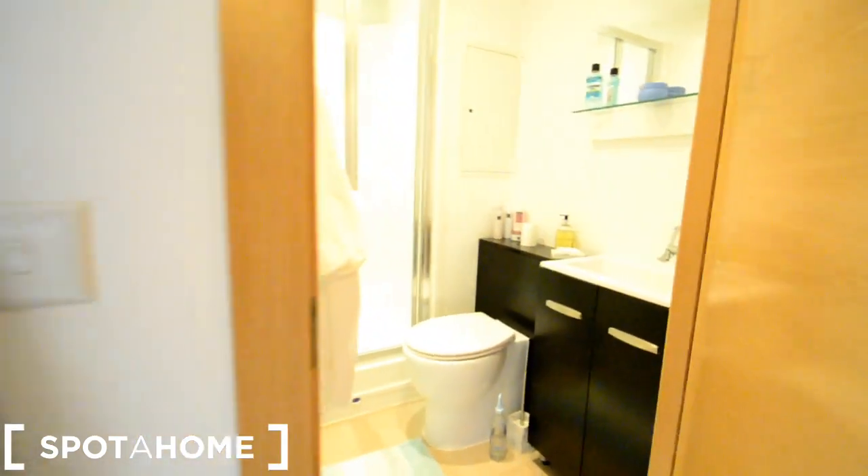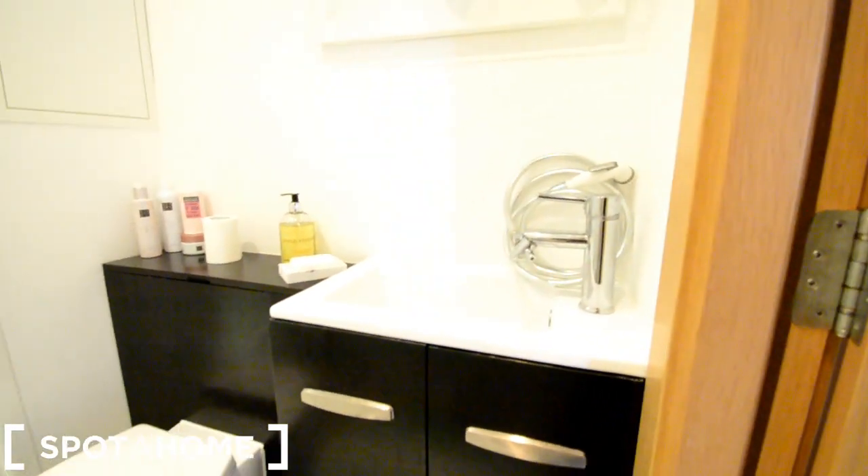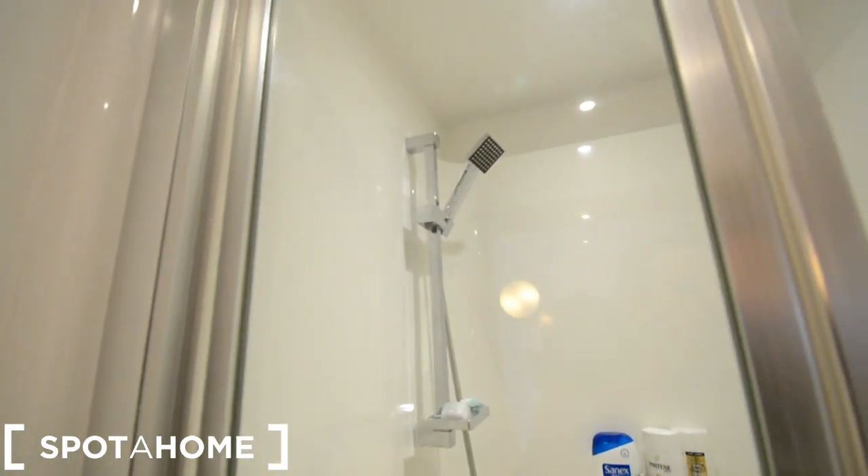And the bathroom. We have a toilet, sink with storage underneath, and a stand-up shower. That is the bathroom. There are heated towel dryers there.